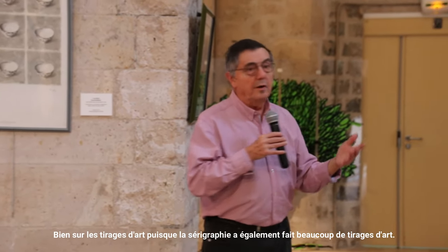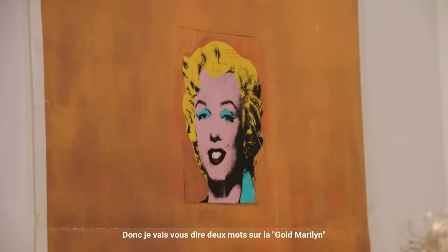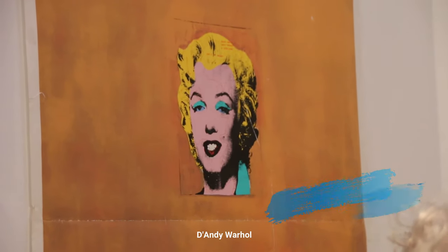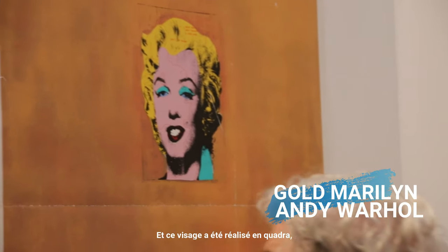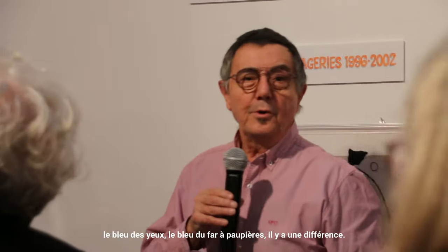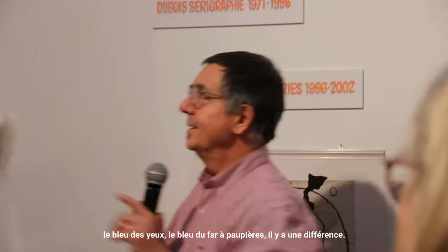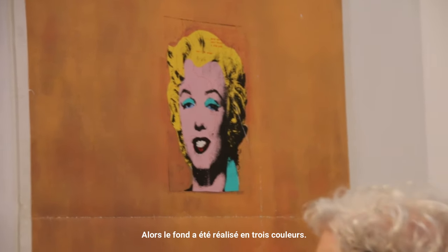The tirages of art — there is also a tirages of art. I'm going to tell you about the Gulf of the Caribbean. It's a very beautiful face. The blue of the eye and the blue of the star of the Viette, which is different. The backgrounds have been made in three colors.